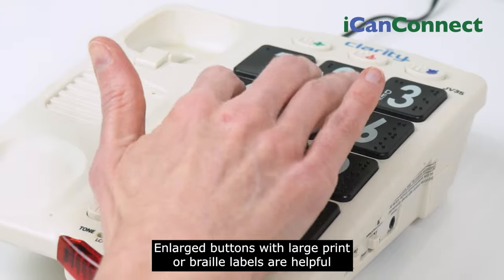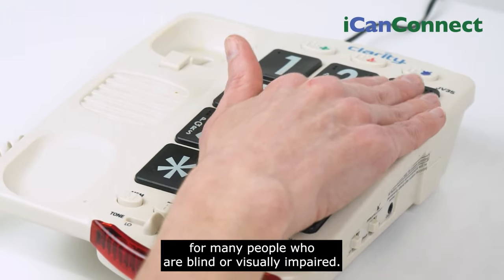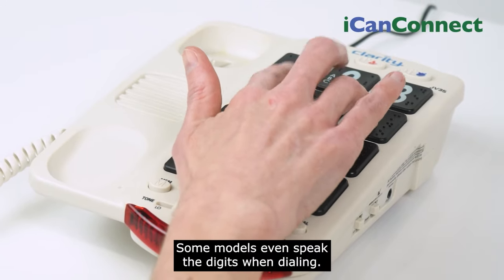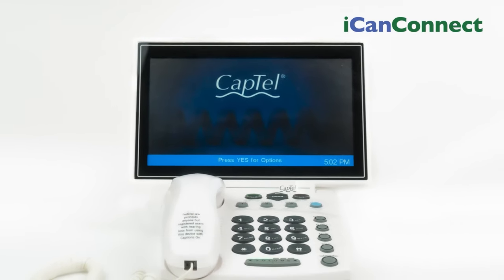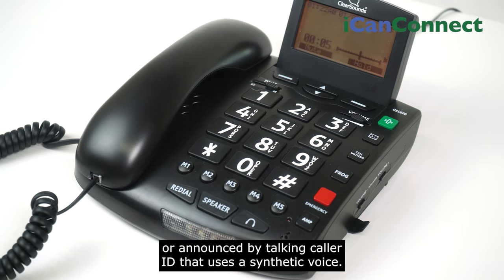Enlarged buttons with large print or braille labels are helpful for many people who are blind or visually impaired. Some models even speak the digits when dialing. Caller ID information can be displayed on a large LCD display or announced by talking caller ID that uses a synthetic voice.